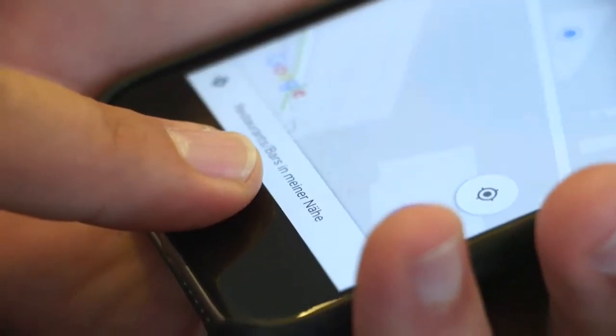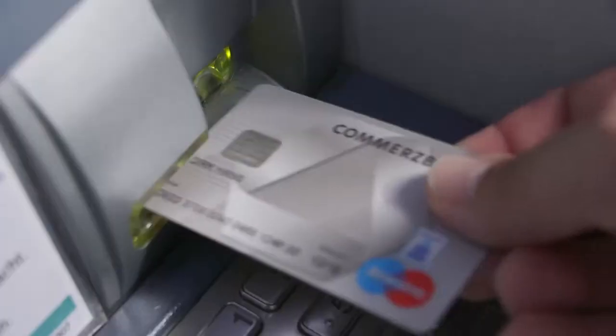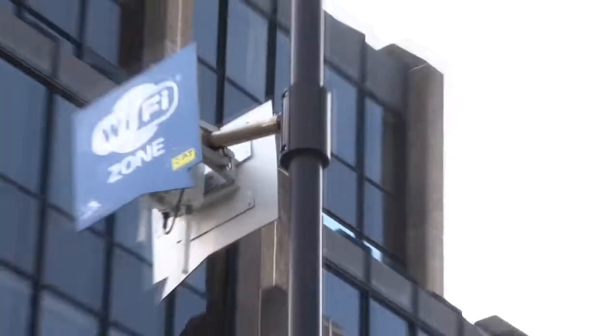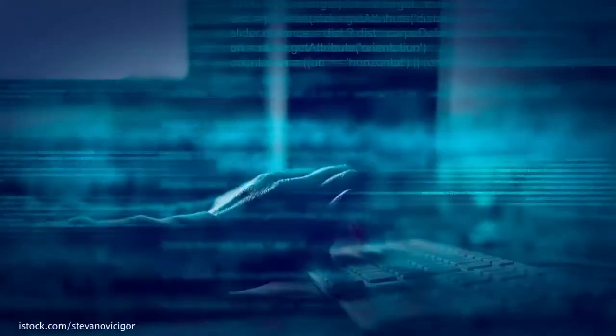Secure, trustworthy exchange of data has well and truly become a regular concern of ours. Modern networked society relies on fingerprint scans for accessing electronic devices, secret pins for using bank cards, and data encryption for communicating over the Internet. On the flip side of all this technological progress, we have cyber criminality and data theft.